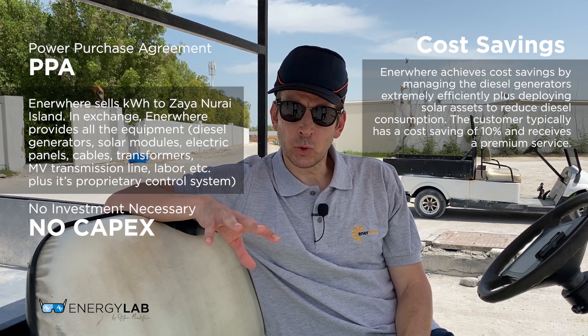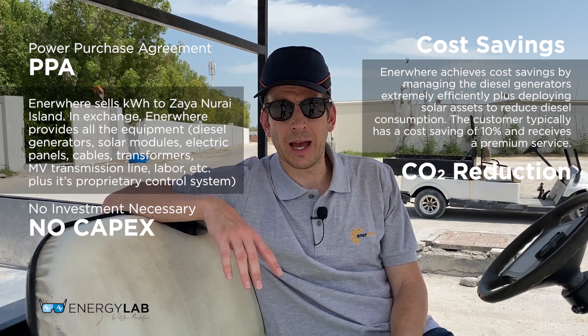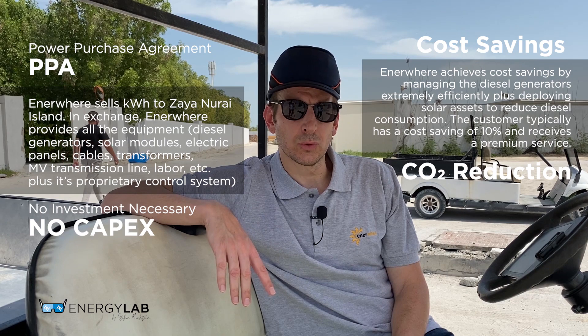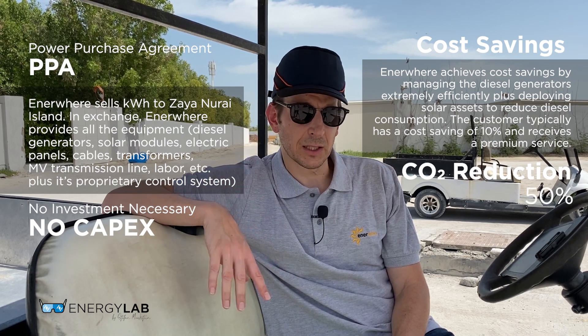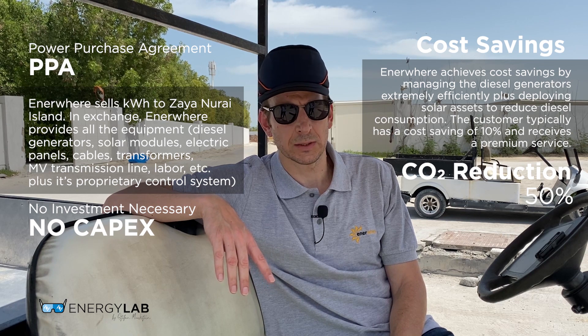Regarding CO2 emissions, versus the traditional system that Sire Nuray Island used prior to using Enerware, the CO2 emissions have been reduced by roughly 50 percent — achieved by optimizing the diesel generators and reducing diesel consumption with the solar system.